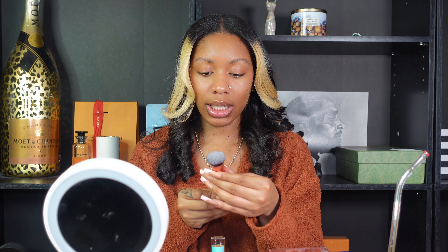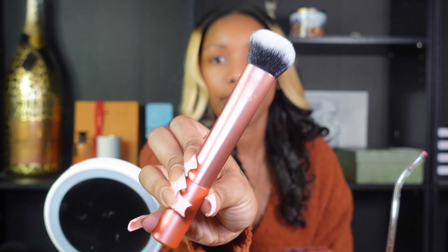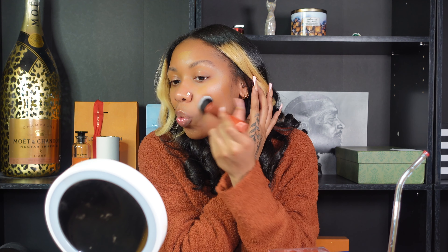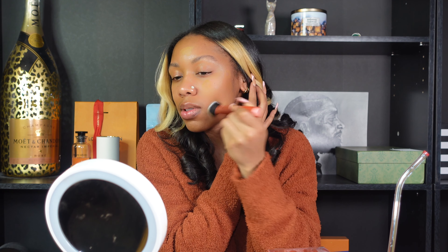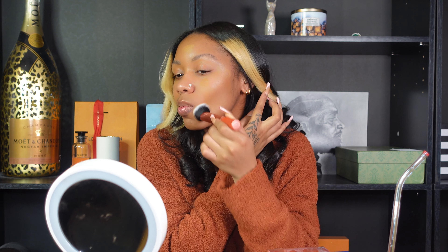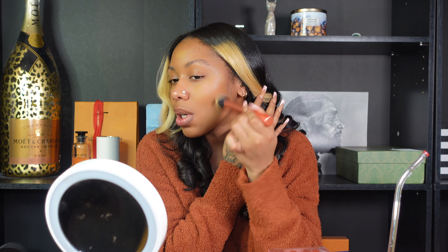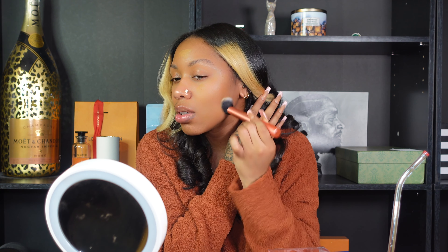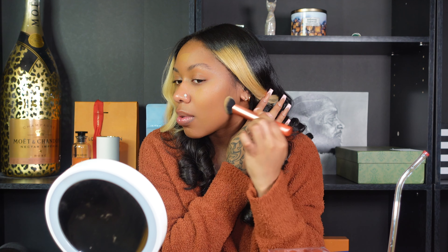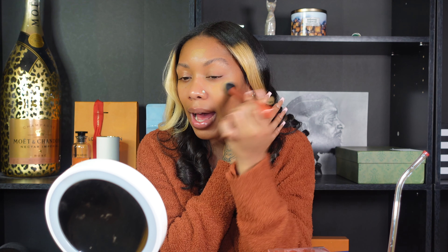I'm using brush 200 — this is the Expert Face Brush. Oh, this brush feels so soft. I love new brushes, you guys! This is blending so well. Oh my gosh, it's so pretty. It doesn't even look like I have foundation on.